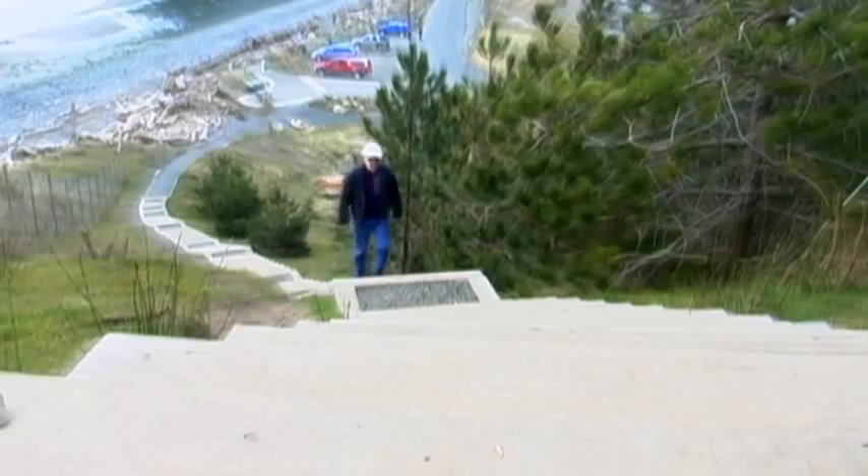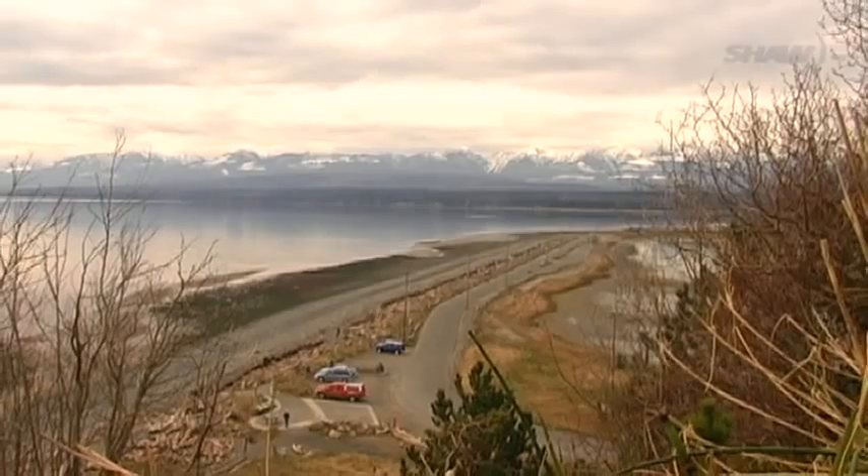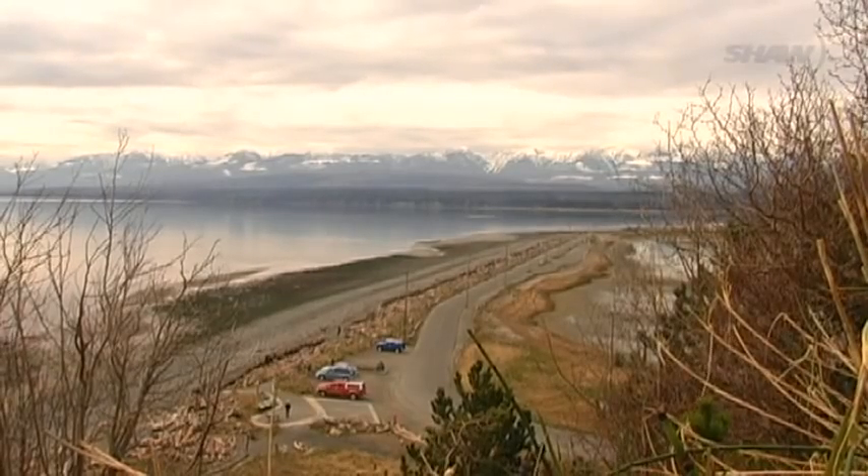Goose Spit is lovely on beautiful clear days and on wild winter ones too. In the Comox Valley, I'm Mark Hanley.